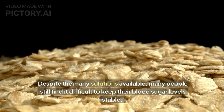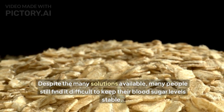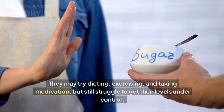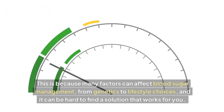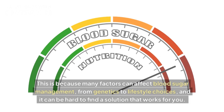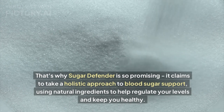Despite the many solutions available, many people still find it difficult to keep their blood sugar levels stable. They may try dieting, exercising, and taking medication, but still struggle to get their levels under control. This is because there are many factors that can affect blood sugar management — from genetics to lifestyle choices — and it can be hard to find a solution that works for you.